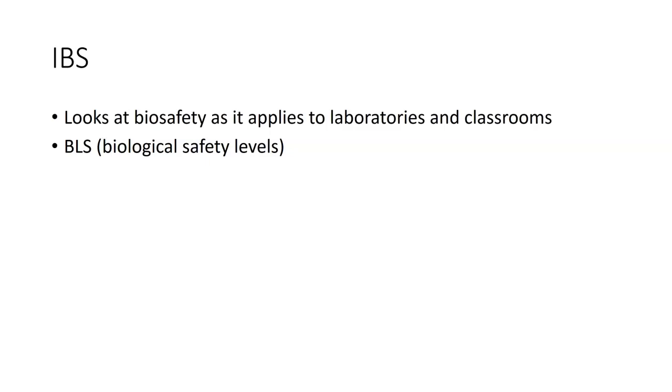When you deal with BSL-2 levels, you have to have enclosed showers. Anybody who goes into the lab needs to shower before they go in, change clothes, do their work, come out, remove their clothing, and shower as they go out. The clothing used must be laundered on a daily basis in a certain way. At biological safety level four, you're looking at walking around in space suits to make sure you never come in contact with anything.